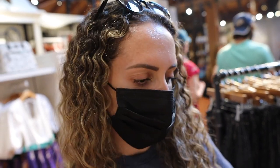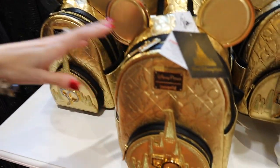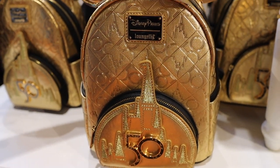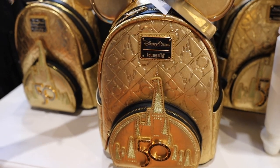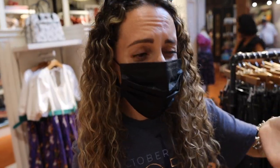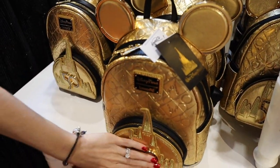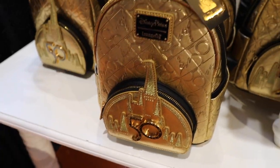We also found the 50th Loungefly — I believe this is part of an older collection. It's $298. That might be the most expensive Loungefly backpack I've ever seen, and it's really heavy because I think it's expensive — this part here is metal, which adds to the weight. But yeah, that's very expensive.